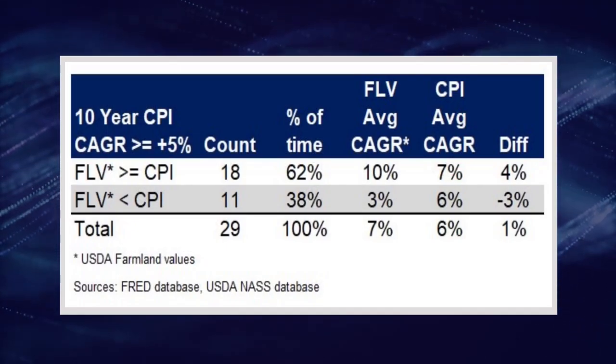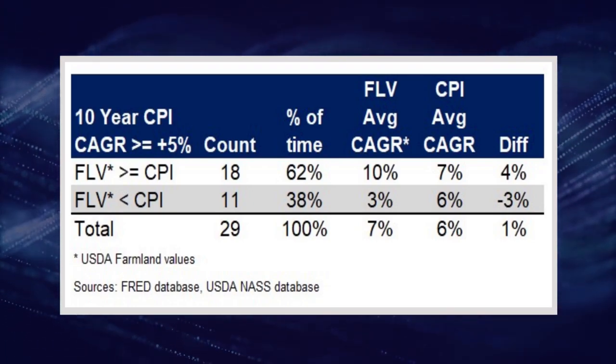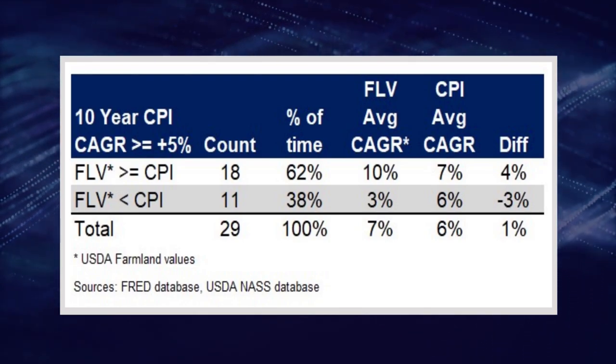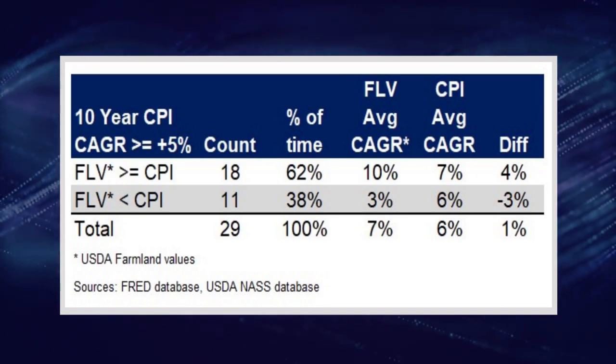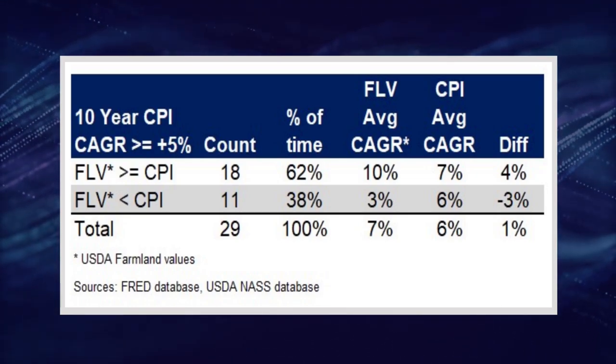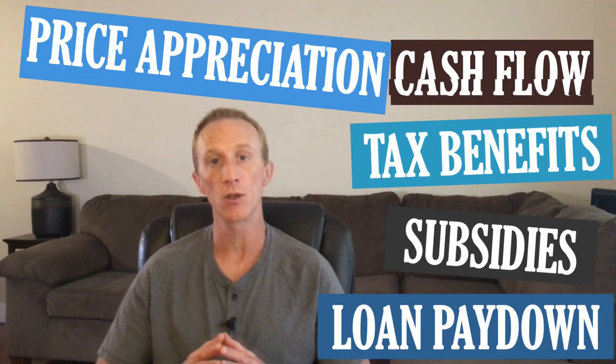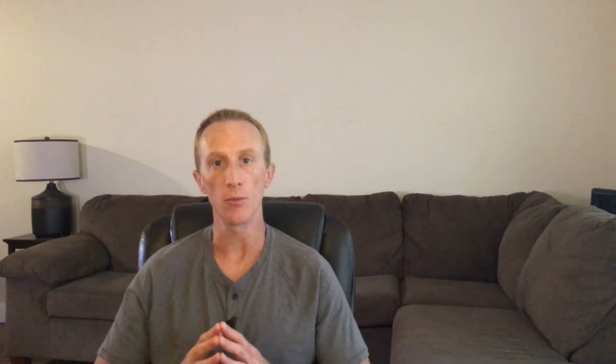I also looked at the 10-year compound annual growth rates of farmland values versus the CPI. Of the 29 rolling 10-year periods with an average annual CPI of 5% or higher, national farm prices trailed the CPI 38% of the time and trailed on average by 3.2%. On the other hand, they beat CPI 62% of the time and beat it by an average of 3.7%. Farmland values tend to hold up against short-term spikes in inflation, but over periods of 10 years or more where the CPI runs at an average annual rate of 5% or higher, farmland values handily outperform inflation on average by 1% per year. If you factor in the other sources of return, farmland handily beats inflation over 10-year periods or longer.